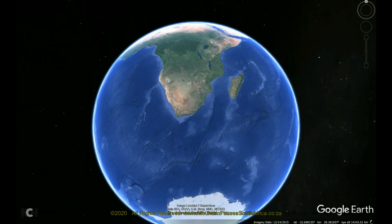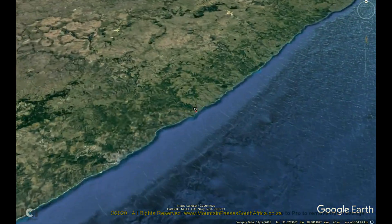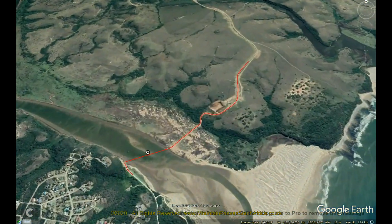The Kai River Pont was one of only two active vehicle ponts in South Africa for many years. Only recently a new pont has been introduced over the Orange River into Namibia at Sendling's Drift in the Richtersveld.